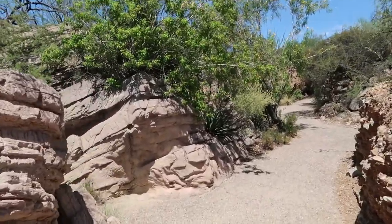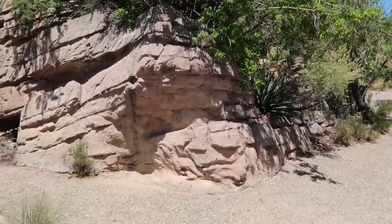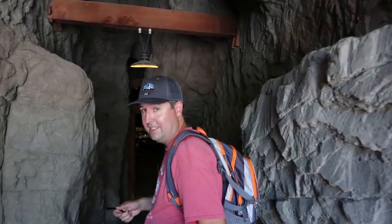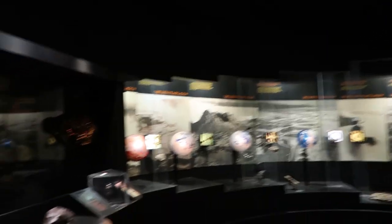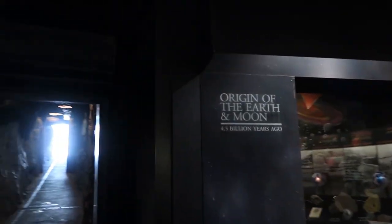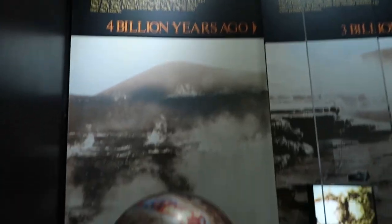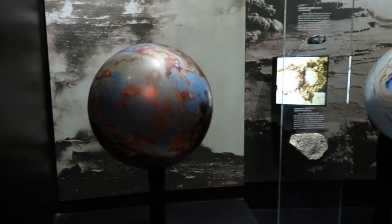I hear there's a cave somewhere down here. I actually do feel cool there, don't you? We found the best place to cool off here — keep this in mind. This is an exhibit on the origin of the earth and moon, 4.5 billion years ago.